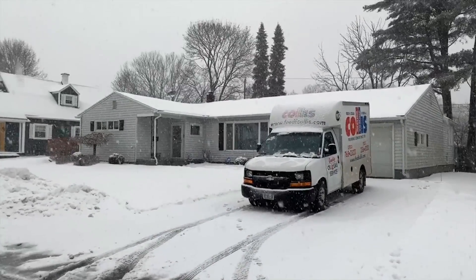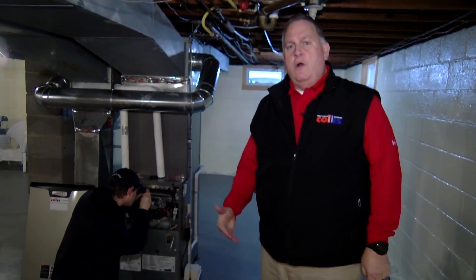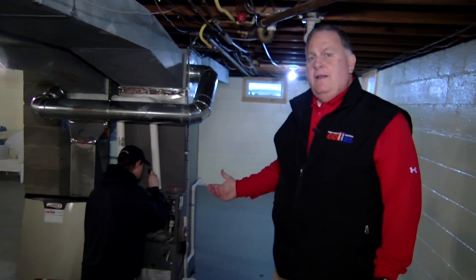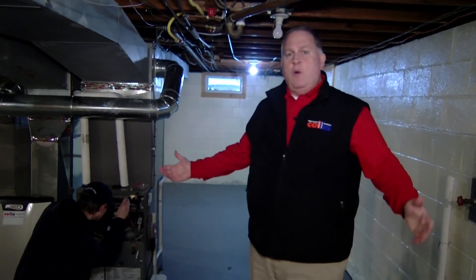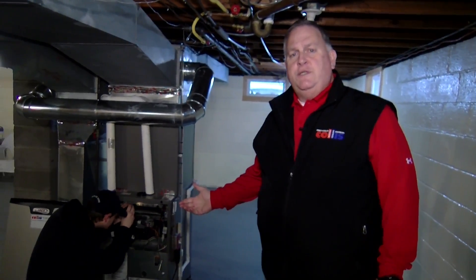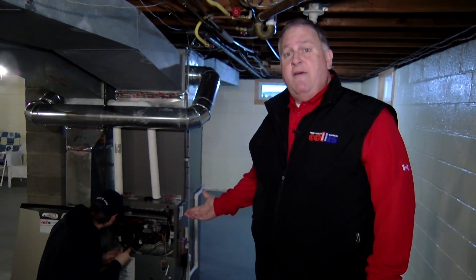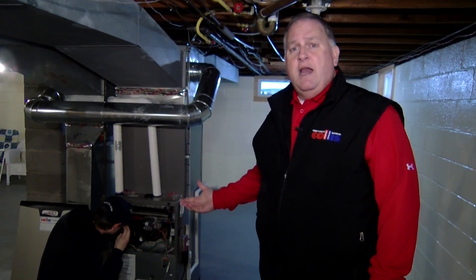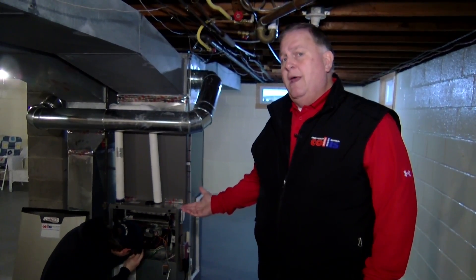Today we're at a customer's house doing a yearly maintenance on their natural gas high-efficiency furnace. Yearly maintenance on high-efficiency gas furnaces is something we recommend very strongly because of the components in these furnaces. Not like the old furnaces where we had three, four, five moving parts — in today's furnaces we have 25 moving parts. Our new high-efficiency furnaces make condensation, so they're actually having water in the system, and if there is any kind of a plug of any sort, that will cause a lot of damage to your furnace.